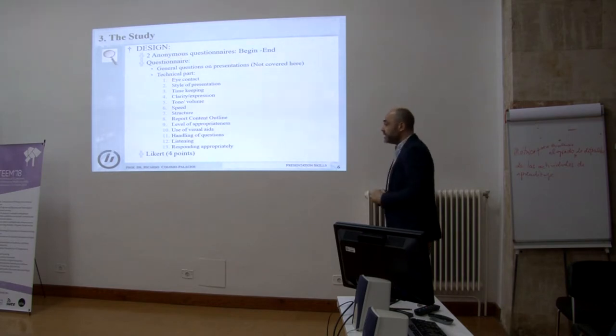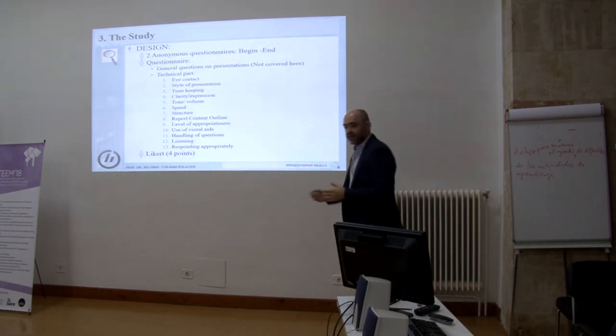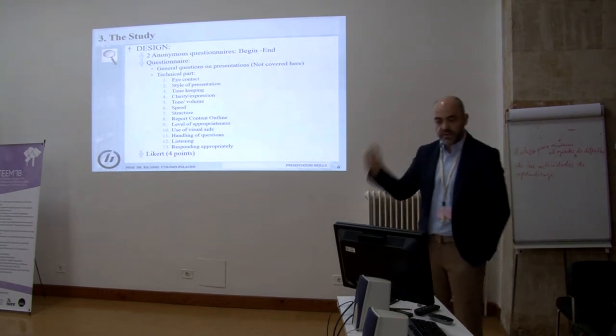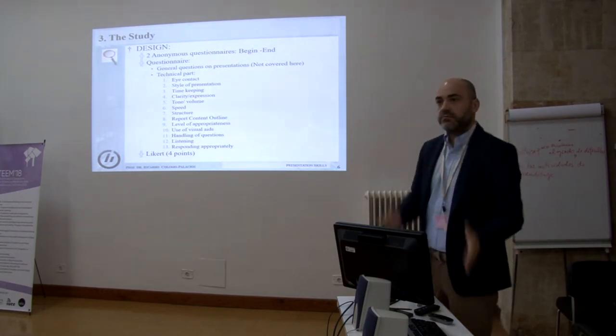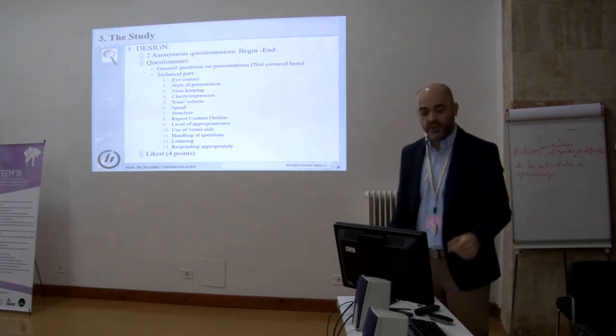One part of the questionnaire covers technical aspects explained here. Students self-assess using a Likert scale across thirteen aspects: eye contact, style of presentation, timekeeping, clarity, tone, speed, structure, listening and responding appropriately, and so on. We do a pre and post comparison to see if something happened in between.